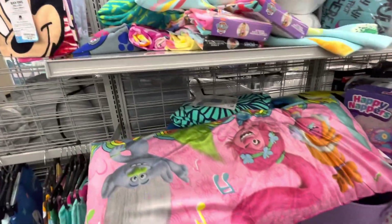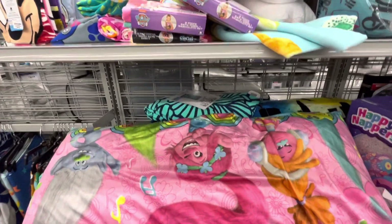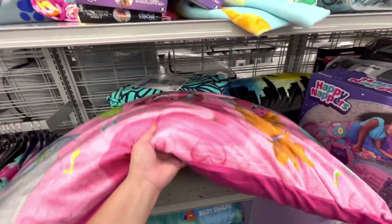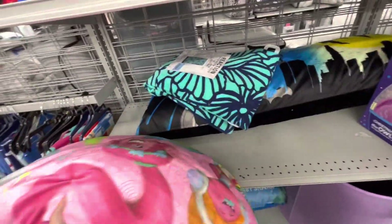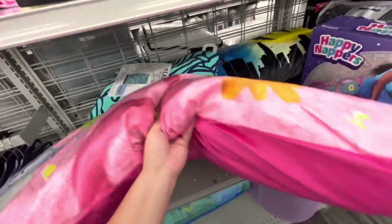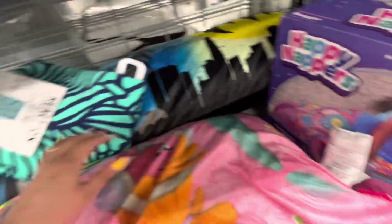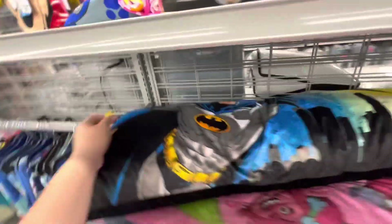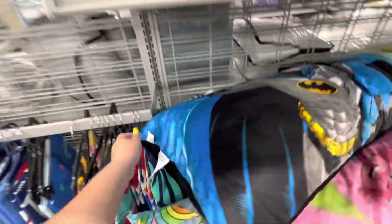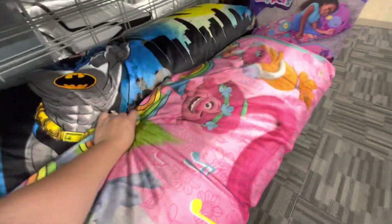They have these long body pillows for kids. I love the Trolls one — if you haven't seen the Trolls movies you have to watch them, so cute, and the new one with Branch's brother is coming out! My son has one — I bought him one years ago of Ryan when he used to like Ryan. They're $12.99 and so comfy.